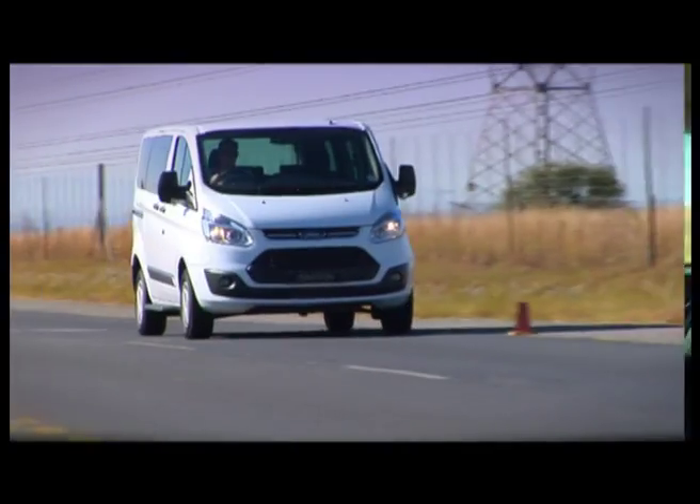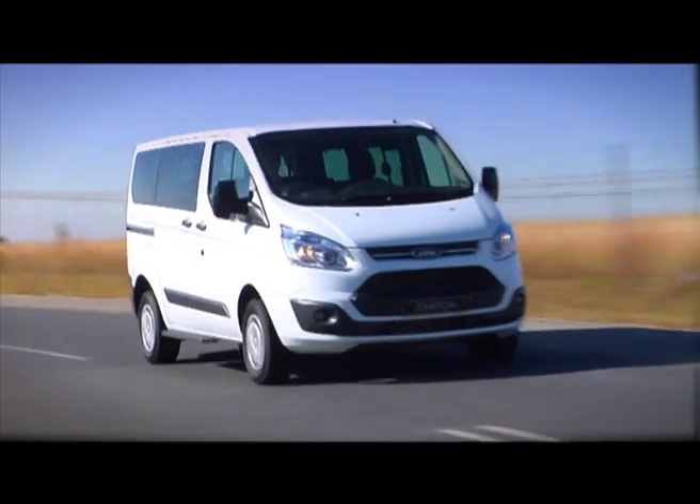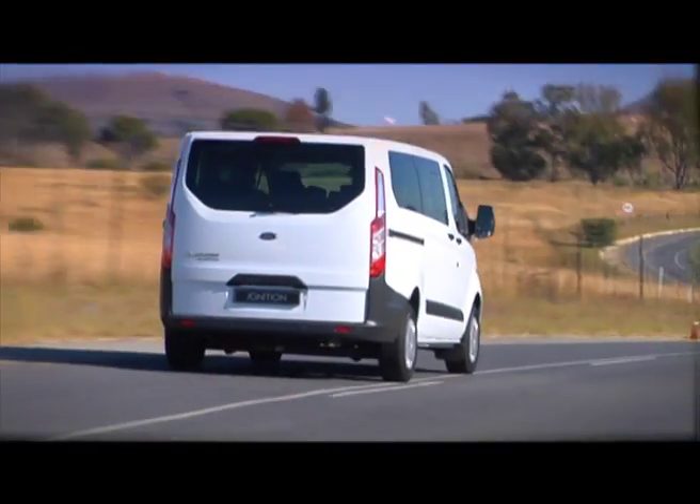The Transit has been the UK's top van for 47 years and was recently voted the 2013 International Van of the Year. So it begs the question: why does Ford always seem to miss the local opportunity? They did the same thing with the Cougar, but luckily with Ford's global One policy, we now have the Transit and Tourneo on showroom floors. I think it's going to be a big seller for Ford, and in my opinion it's fantastic.